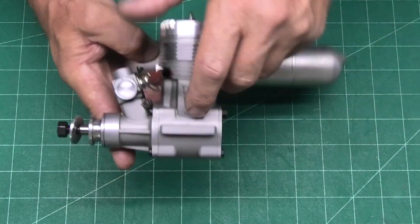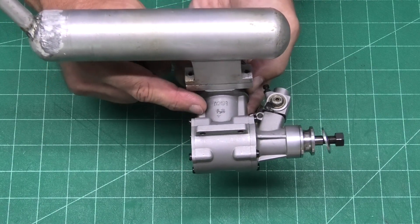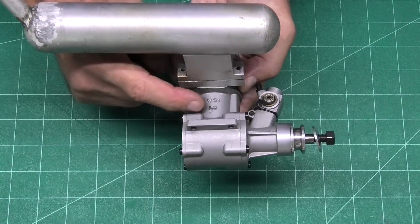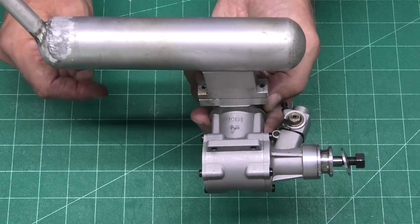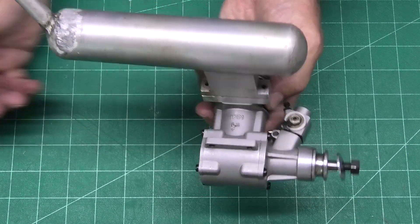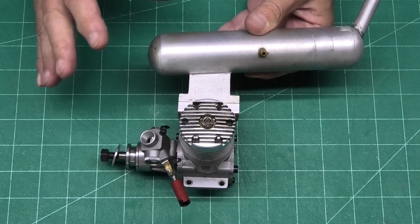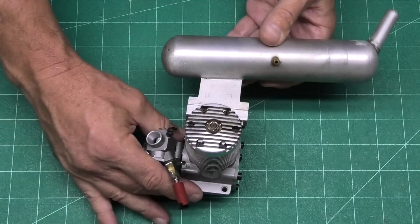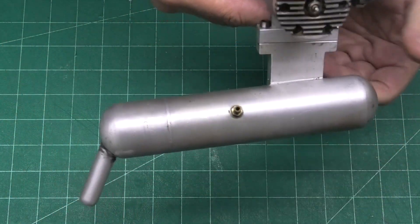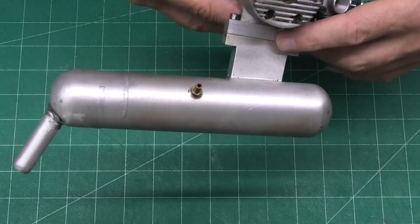So we can see here Moki 61, and if we turn that over we can see M61 and LS. LS I believe stands for long stroke, which is designed to make this a low-revving engine but with bags of power, and we've got a BCM muffler on there - it's just got BCM stamped here.